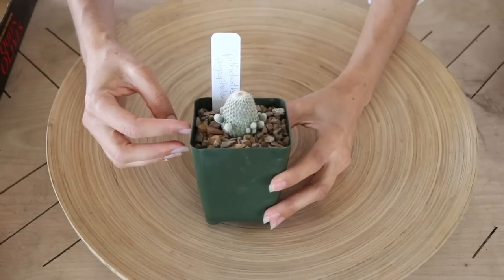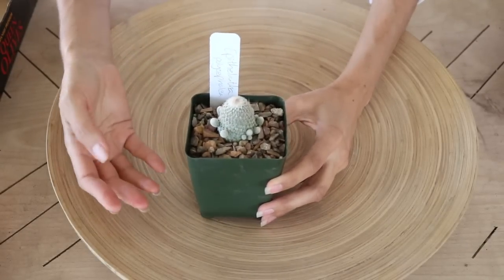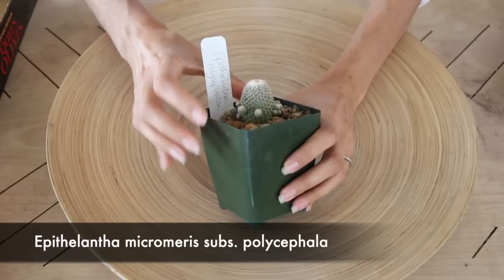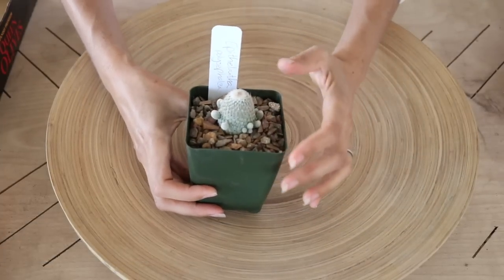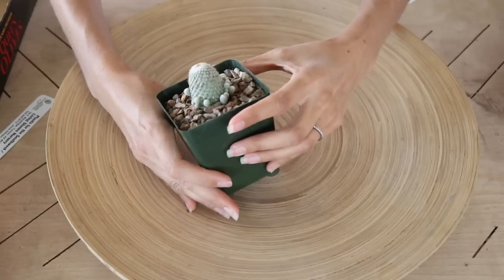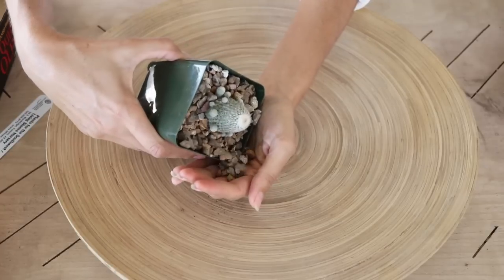I'm going to start with the one I'm most nervous about because it has all these little babies around it. This is an Epithelantha — specifically the polycephala variety — and I don't want to knock off any of those young babies because I want it to grow as a mound. Let's see if we can get this out of the pot without disturbing it too much. First I like to try to save the top dressing and reuse it if possible.